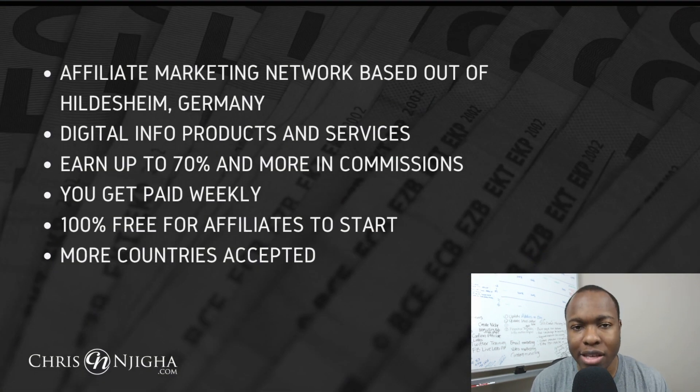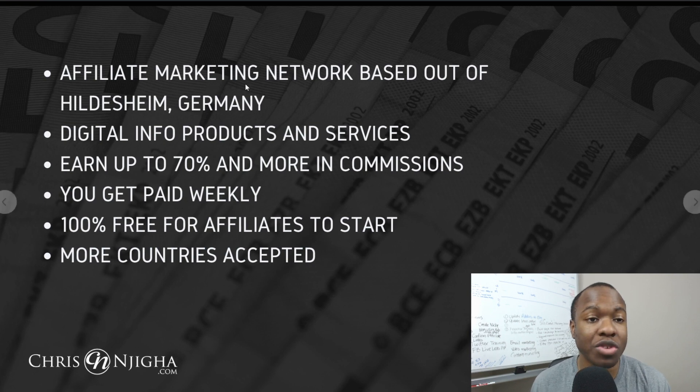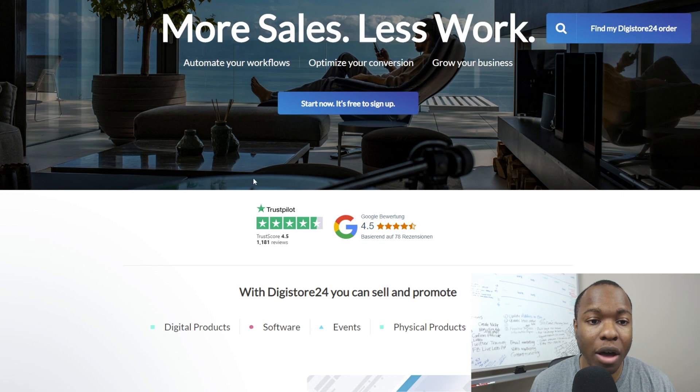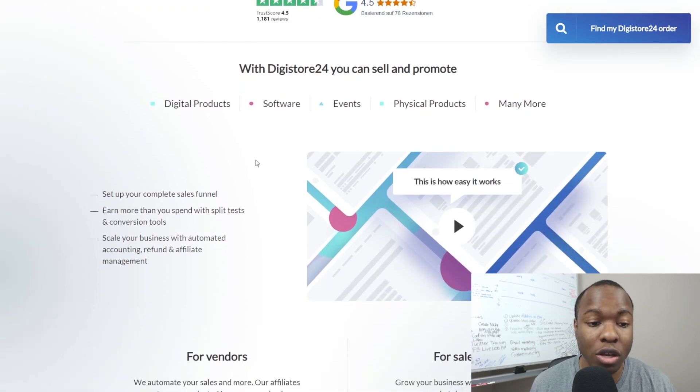Digistore24 is also an affiliate marketing network based out of Hildesheim, Germany. They specialize in digital information products and services, although they have online events and other stuff as well. You can earn up to 70% commissions or more with the products on Digistore24. You get paid weekly, it's 100% free for you as an affiliate to get started, and there are more countries accepted with Digistore24 compared to ClickBank. I heard about Digistore24 from being an affiliate with Wesley Virgin and John Crestani. You can see they're all about automating workflows, optimizing conversions, and growing business. They have a really high Trustpilot score and Google score as well.